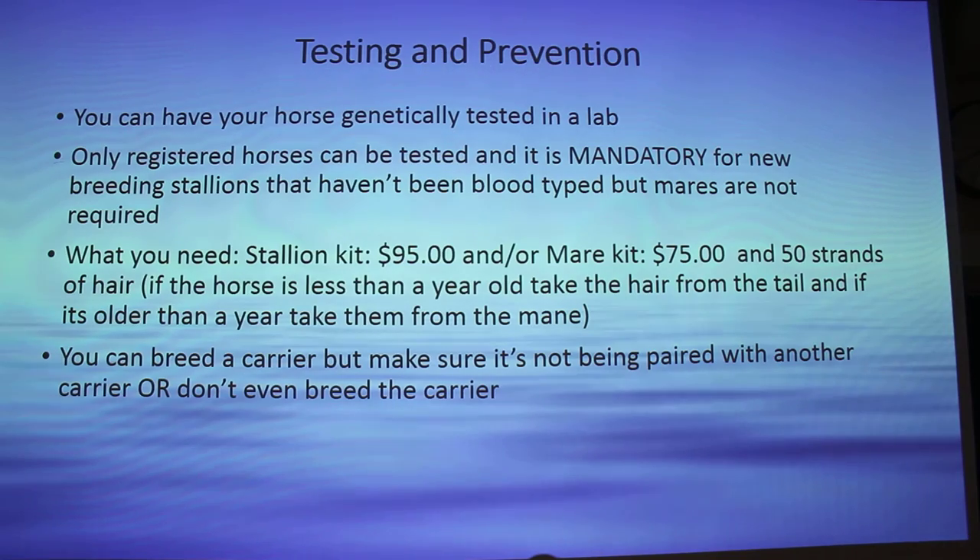There is a way to test your horse. You can have it tested in a genetic lab. There's not a specific test — you have to send your whole horse's DNA in to have it tested. For Belgians specifically, I found this on the Belgian Association website: only registered horses can be tested, and it is mandatory for new breeding stallions to be tested. It's not mandatory for mares, but I highly recommend you test your mares.